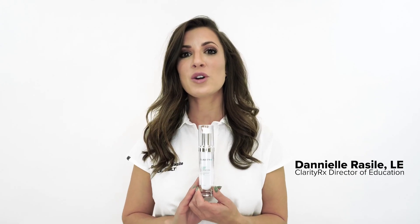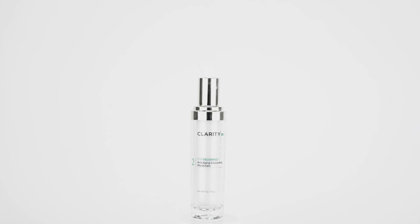ClarityRx Let There Be Light is a corrective serum to target hyperpigmentation or discoloration. Our skin contains melanocytes — that's what provides all of our skin color. Now in the case of discoloration, our melanocytes are overproducing that melanin.